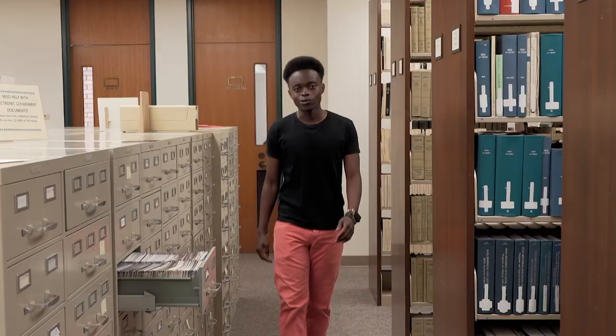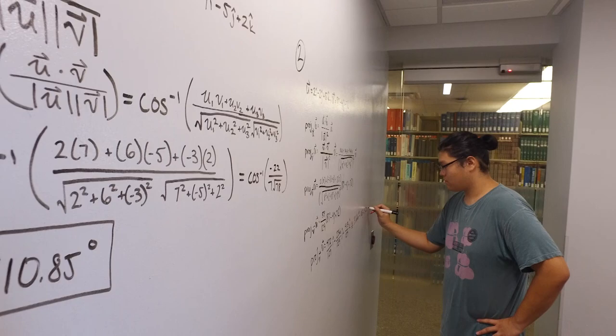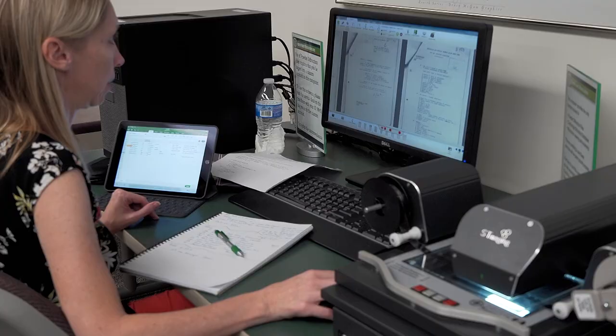But as the campus grew, our library grew too — beyond microfiche and card catalogs and shushing librarians. Yes, there are still places in the library where silence is valued and microfiche is available, but we offer so much more.